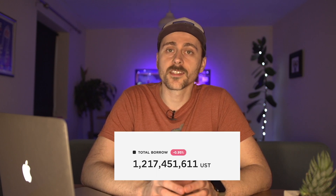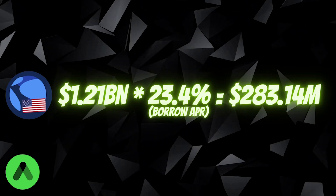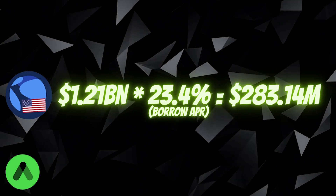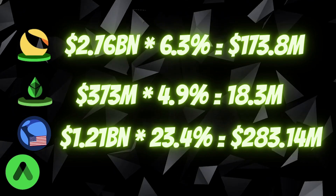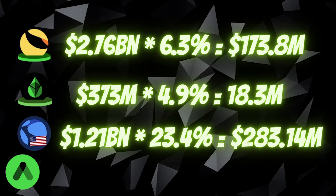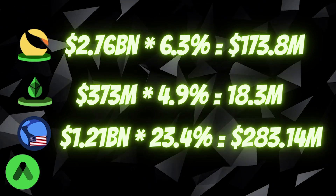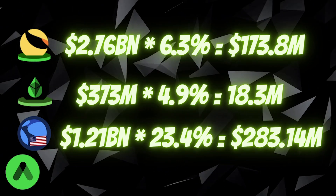This is the amount of UST being earned against the Ethereum deposited as collateral into Anchor. The current amount of UST borrowed against collateral in Anchor is 1.21 billion UST. If you multiply this by the borrow APR, you get a grand total of 283.14 million UST. So we have the 173.8 million UST from bLUNA, the 18.3 million UST from bETH, and the 283.14 million UST being earned against the borrowed funds.